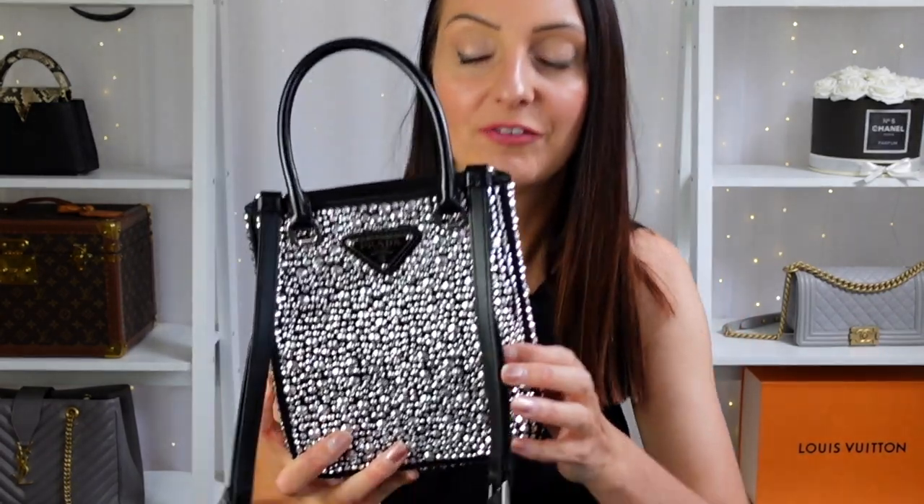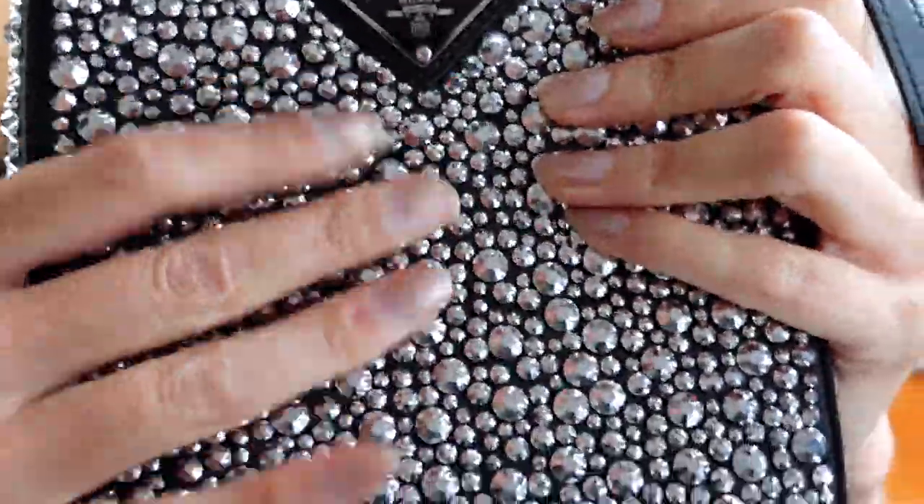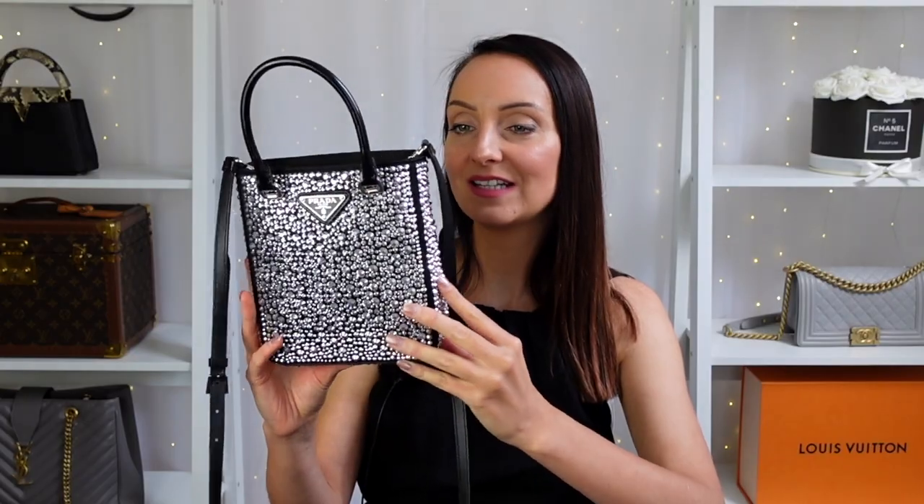One of my concerns with this bag was whether the crystals would fall off. When you're spending two and a half grand on a bag, that's not going to be good. I thought they might be stitched on, but they're actually glued to the fabric — and honestly, they are solidly on there; I can't see them falling off. I don't have a lot of experience with Prada's customer service since I don't buy many Prada bags, but I'm sure if anything did fall off they would replace it. This isn't going to be an everyday bag for me, so I can't see it ever being an issue. They're a high-end luxury brand, so I have faith.